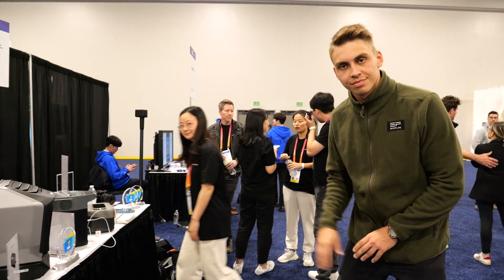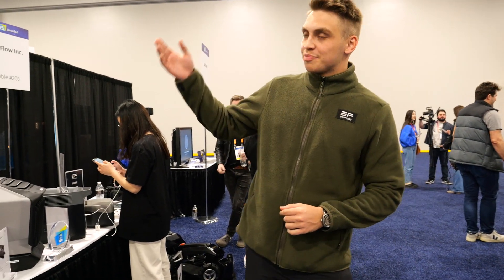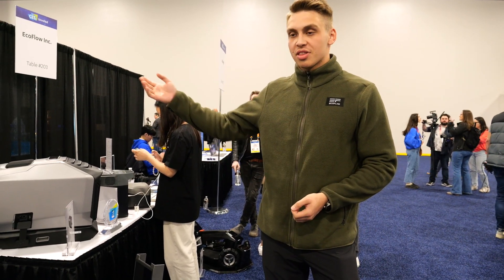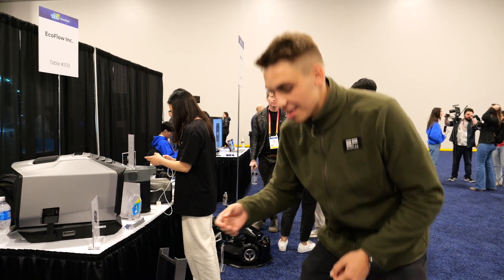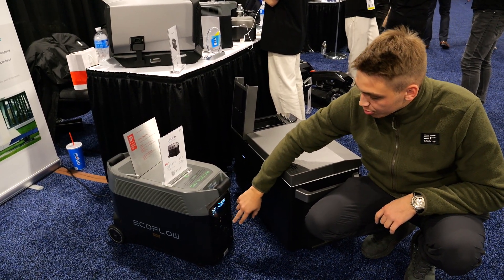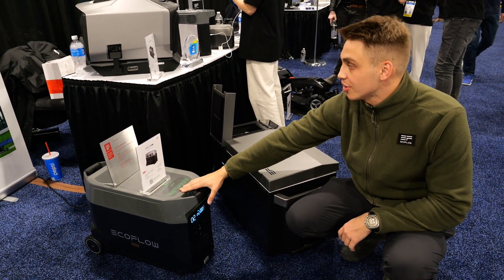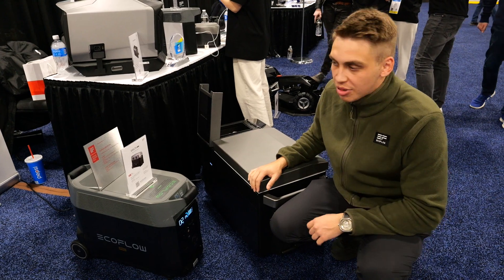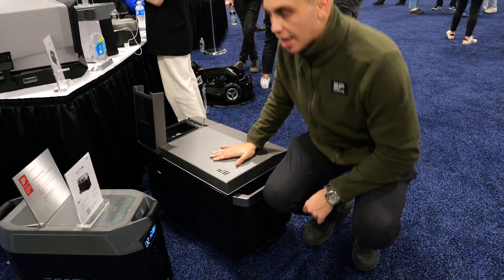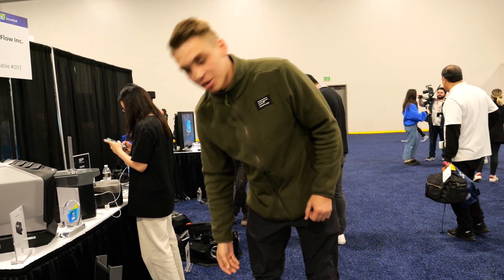This is Tim at EcoFlow. You can talk about your new products. How are you doing guys? So at EcoFlow we mainly focus on three things: generating energy with our solar panels, storing energy with our portable power stations and solar generator solutions, and last but not least, using energy on appliances such as portable air conditioning, portable fridge, and other appliances that make people's lives a little bit cooler and a little bit easier.